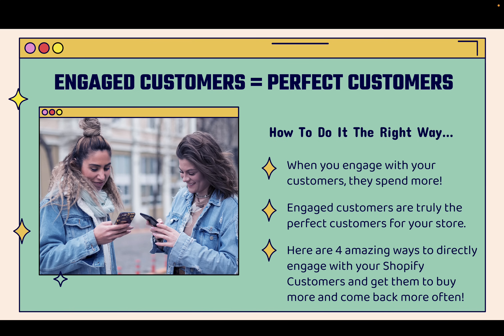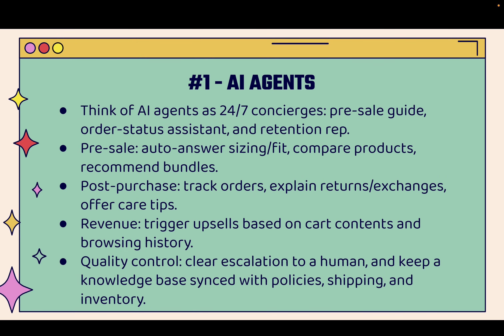These are your VIP customers — the ones that seemingly come back and buy every single product, they're commenting on your social media posts, they're the people that you just love as a brand. I'm going to show you four amazing ways to directly engage with your Shopify customers and get them to buy more, fill up their cart, come back every single week, tell their friends, and leave reviews — all the actions that you want them to do. Number one is AI agents.